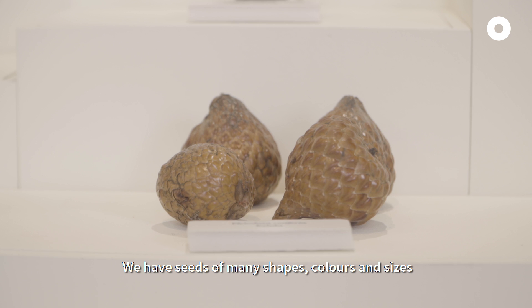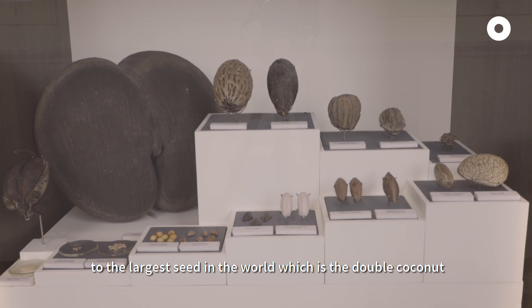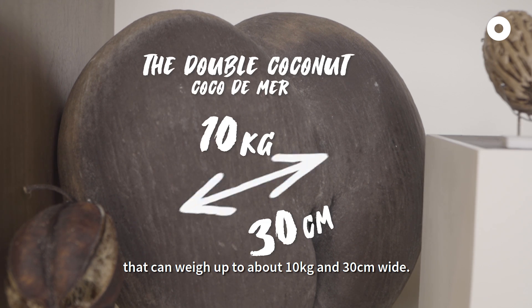We have seeds of many shapes, colours, and sizes, ranging from the smallest like those of the orchids, to the largest seed in the world, which is the double coconut. That can weigh up to about 10kg and 30cm wide.